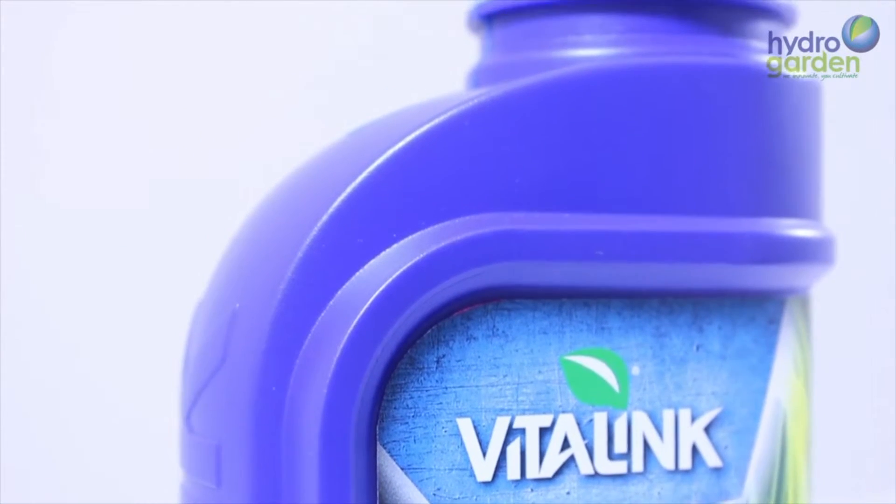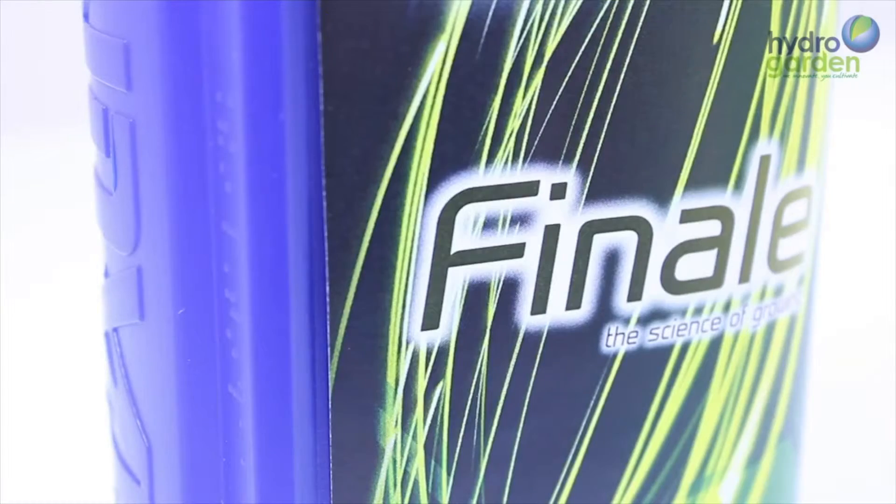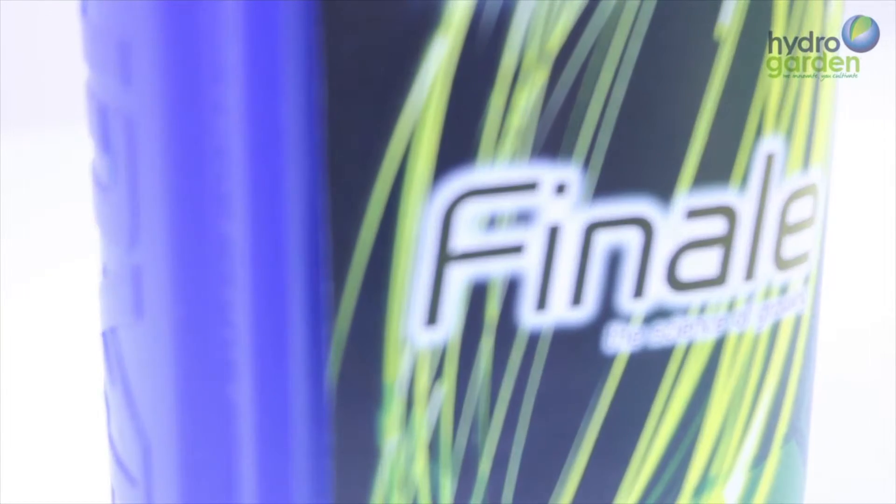Finale is available in 250ml, 1L and 5L bottle sizes. For information on schedule times, dosage rates and other products, please visit our website, Facebook and Twitter social media pages. Thanks for watching, see you next time.